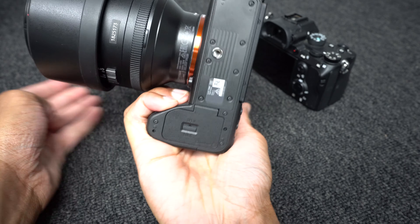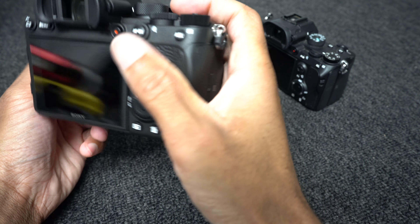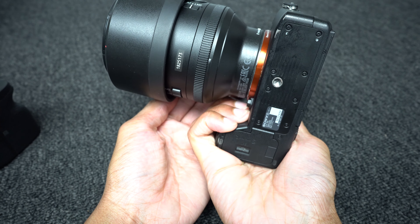I think Sony did a great job there. You will be disappointed, though, if you're looking for a grip that puts a lot of space between the camera lens and the grip itself. If you're using something like the 85mm f/1.4 G Master, you're still going to have a little bit less space between the mount and the grip. So yeah, it's still an issue, sadly.